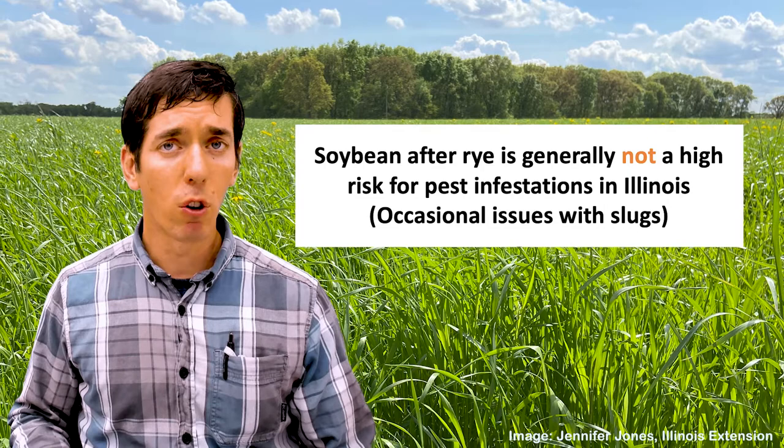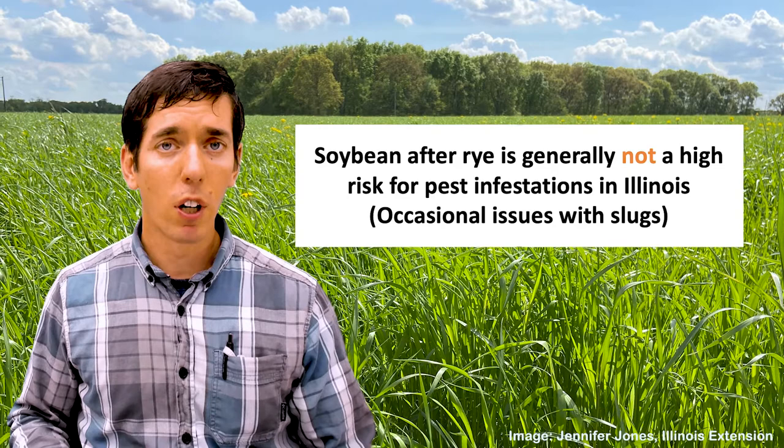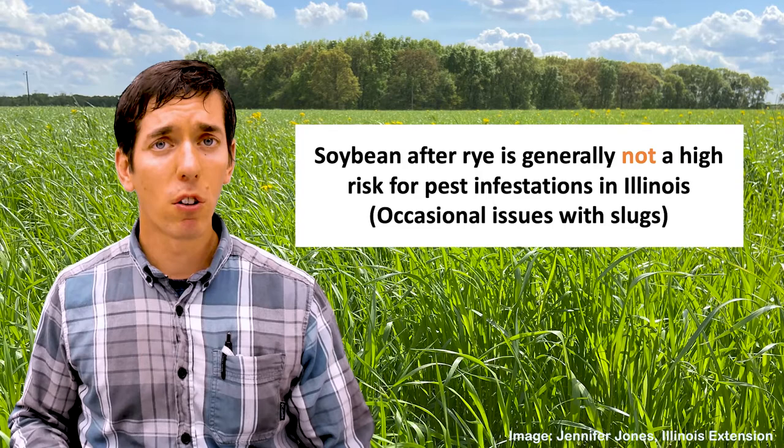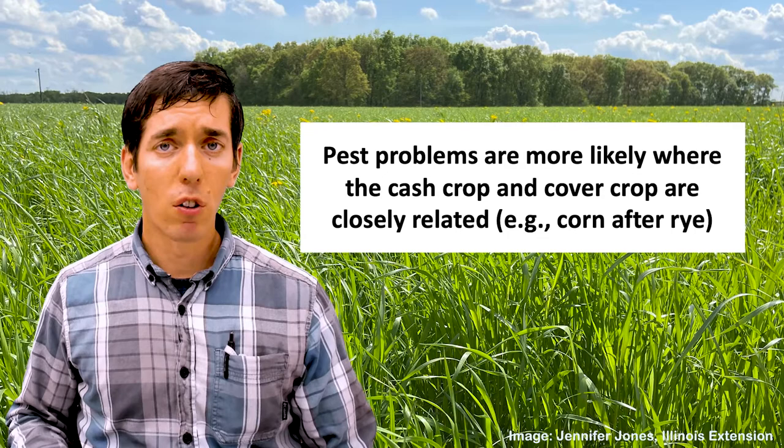Soybean after rye is the more commonly used system in Illinois currently. It's actually not a very high risk for pest infestations in Illinois. You occasionally get some issues with slugs, but soybean we don't consider really high risk following rye.